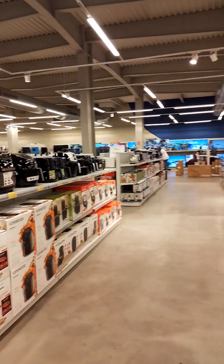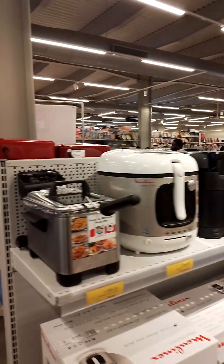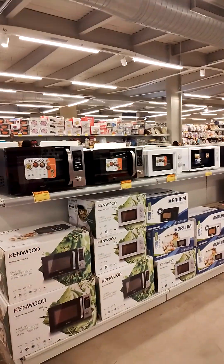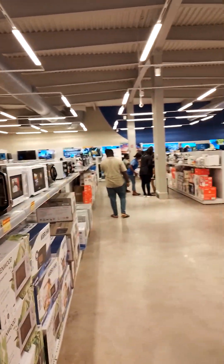You can see all the appliances, TV stuff. So if you come empty-handed, don't worry — you can come to Accra and get everything you need right here.